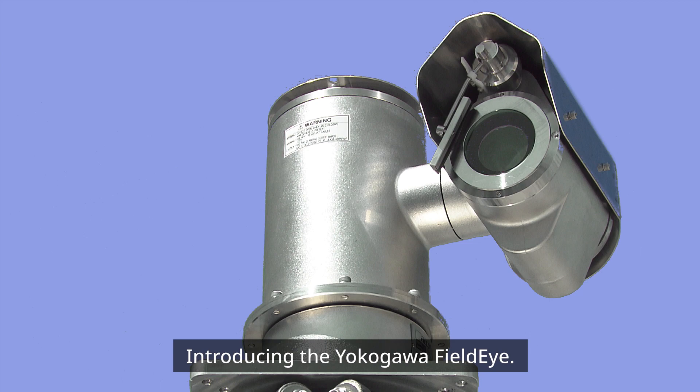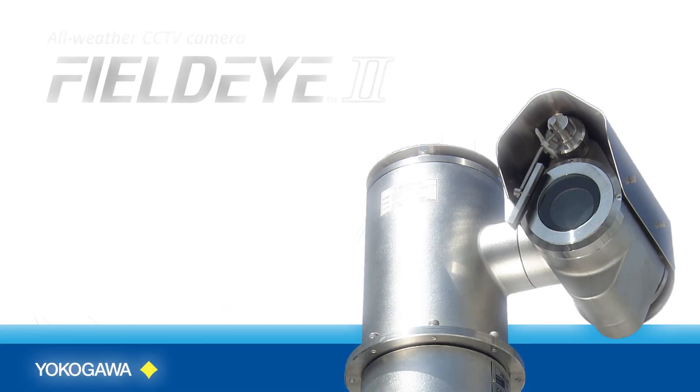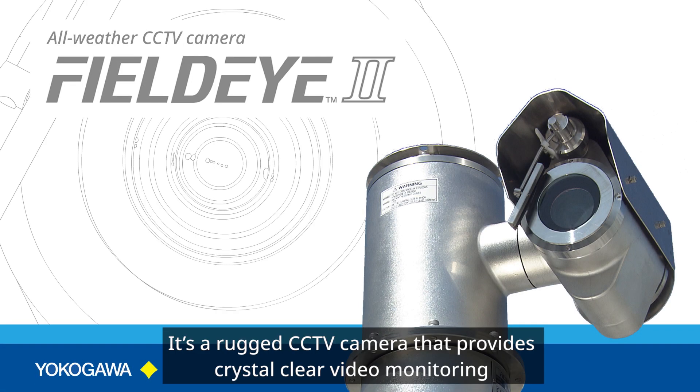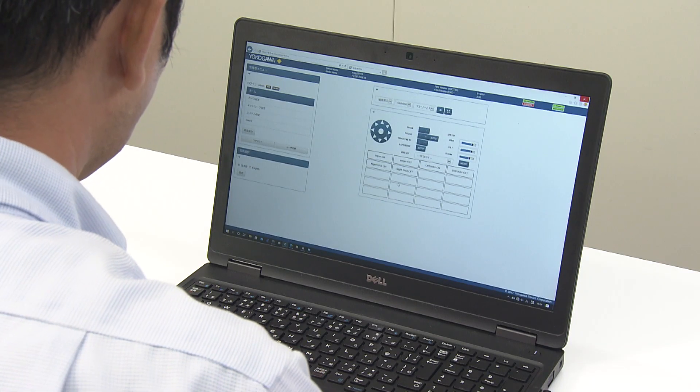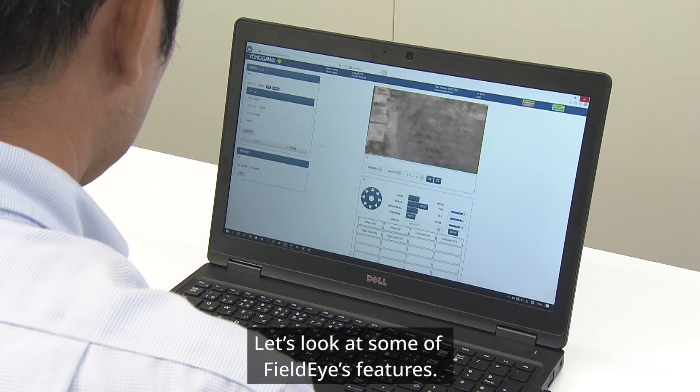Introducing the Yokogawa FieldEye. It's a rugged CCTV camera that provides crystal-clear video monitoring in harsh and hazardous environments. Let's look at some of the FieldEye's features.